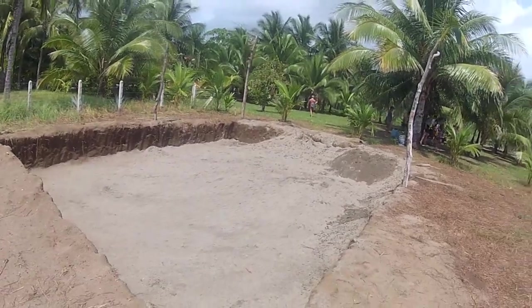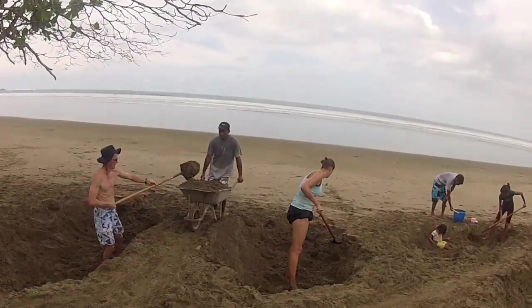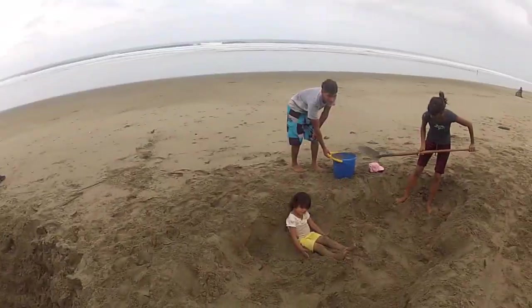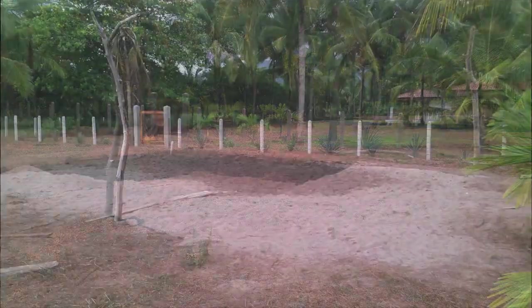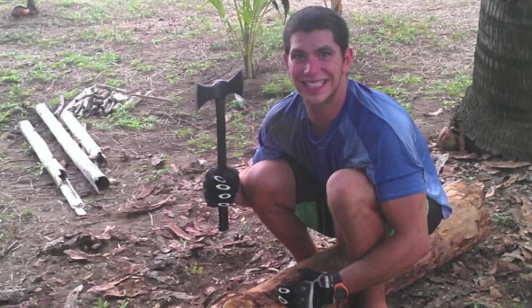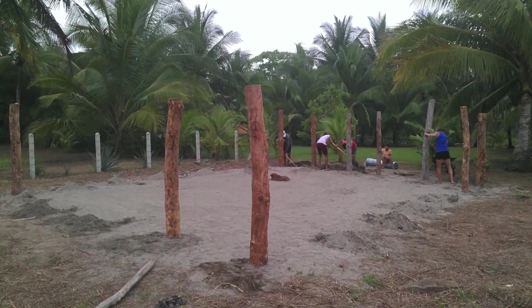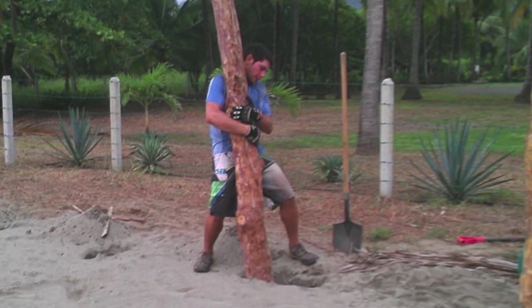Now that the hole has been dug, Victor and the volunteers move sand from the beach to the hatchery, making sure to only use sand free of foreign objects. After the hatchery hole had been completely filled, the team found and used fallen trees in the area for posts. They cut the logs to size and scraped off the bark, then dug the post holes and spaced and placed the wooden posts into the ground.